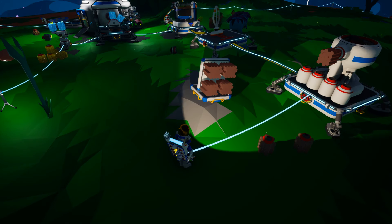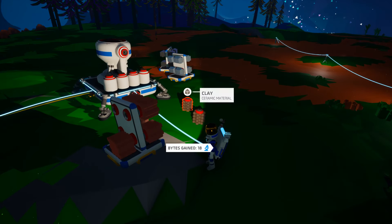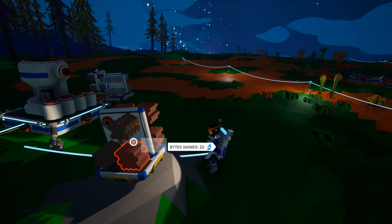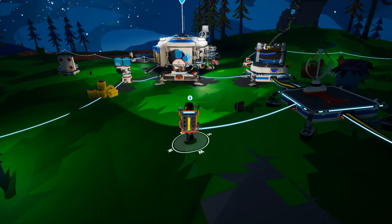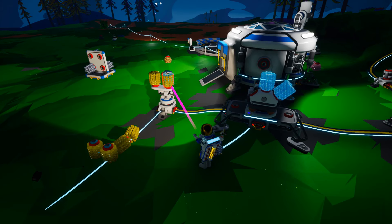Does it take long to get a vehicle in this game? We can get one pretty much right now actually. I haven't gotten one since 1.0. I've got one in my single player game — we have the research bytes necessary to research one.